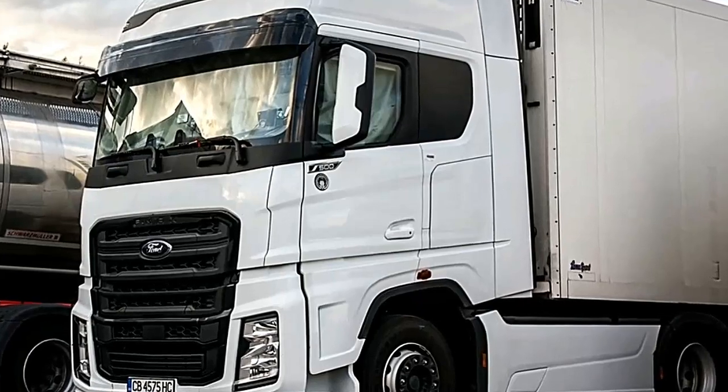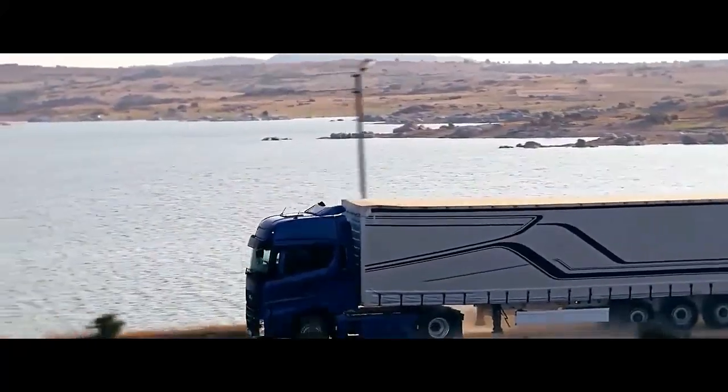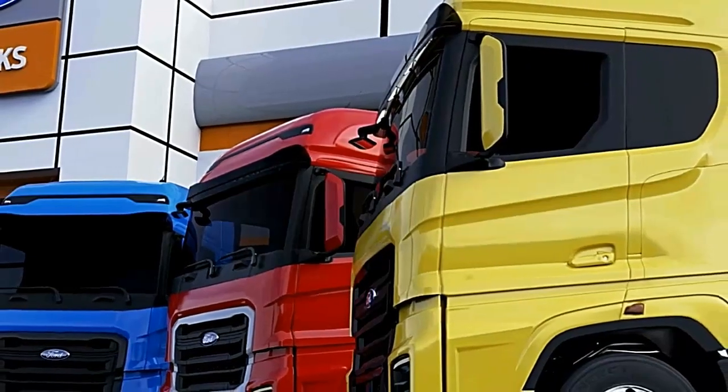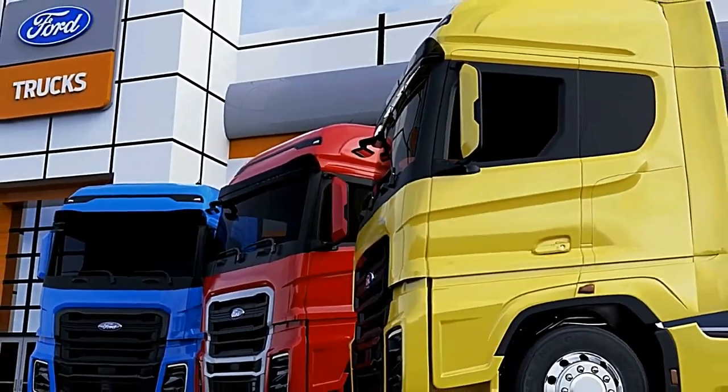Equipped with a powerful 12.7-litre Ecotik engine, the F-MAX delivers exceptional performance, making it suitable for a variety of transportation tasks. Its engine's robust output ensures efficient hauling capabilities, even when traversing challenging terrains or carrying heavy loads.